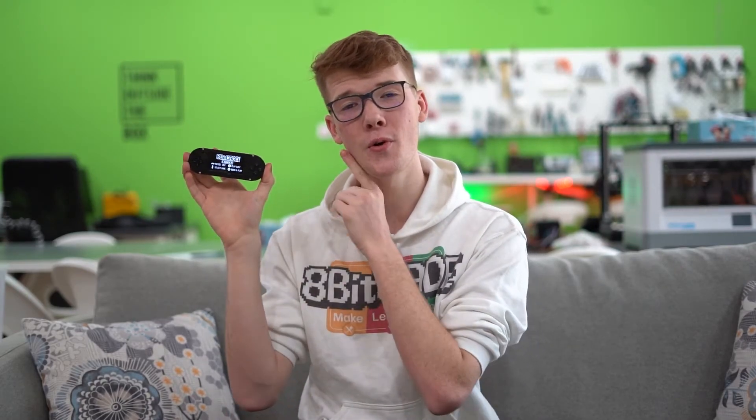Back the Kickstarter today to help us achieve our dream of creating an awesome community, making learning to code even more fun and accessible, and to get your hands on an awesome retro 8-bit gaming console in time for Christmas.